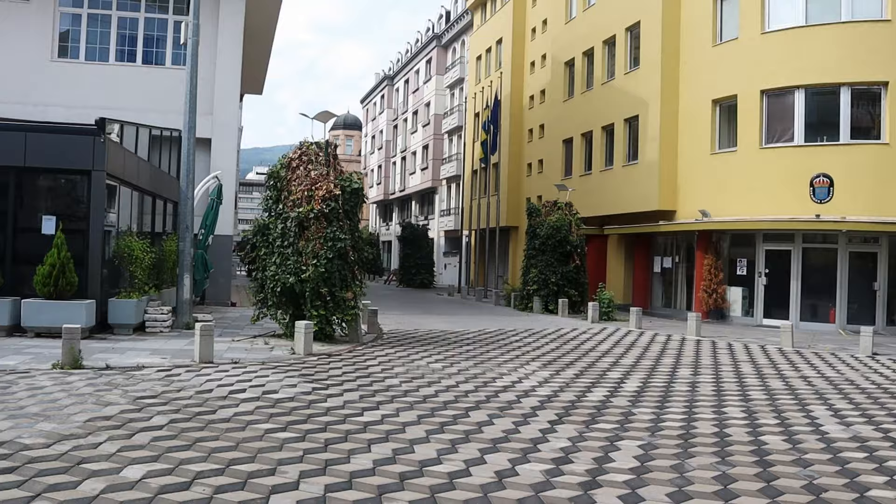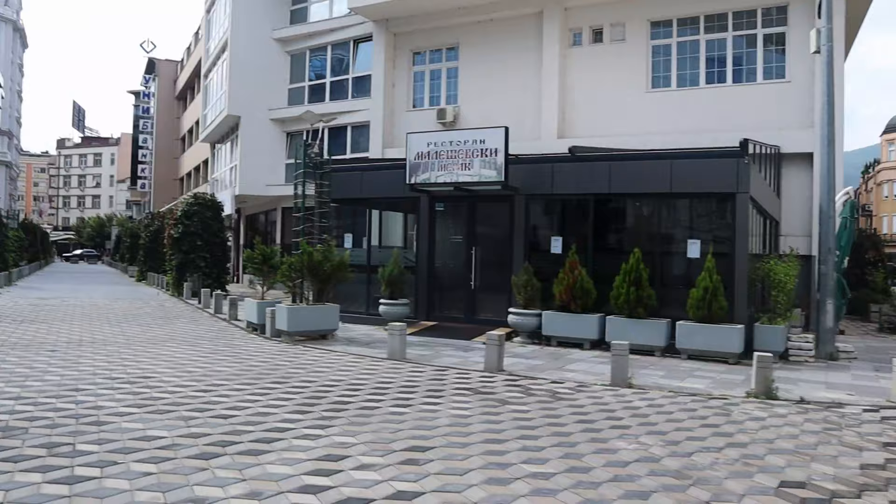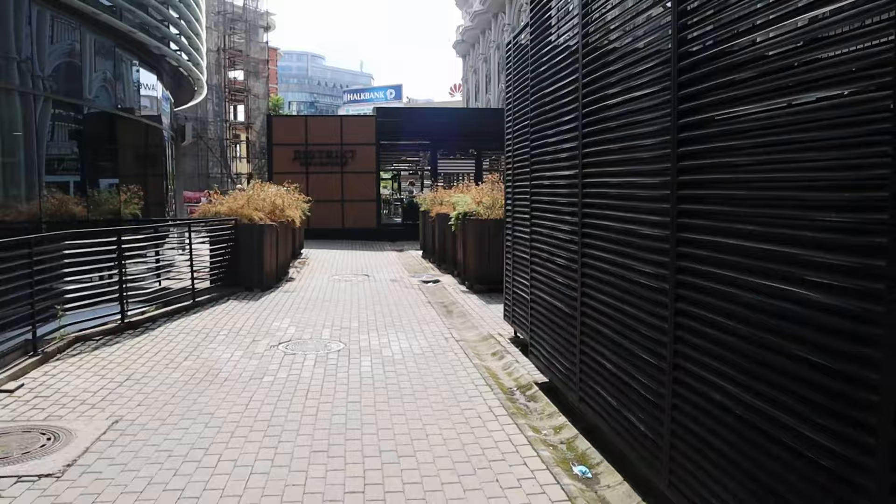We're gonna make a stop to grab some coffee and some breakfast, and then hit up some of the iconic monuments: the Alexander the Great statue, the house of Mother Teresa — the home, the memorial — something to do with her, and we'll do some other things as well.